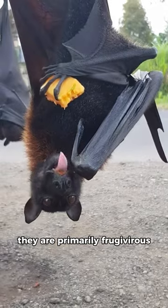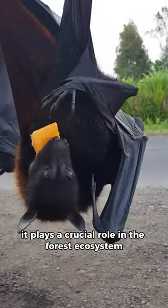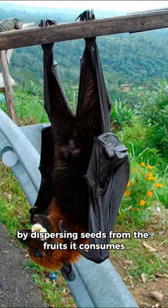They are primarily frugivorous, which means they feed on fruits. They play a crucial role in the forest ecosystem by dispersing seeds from the fruits they consume.